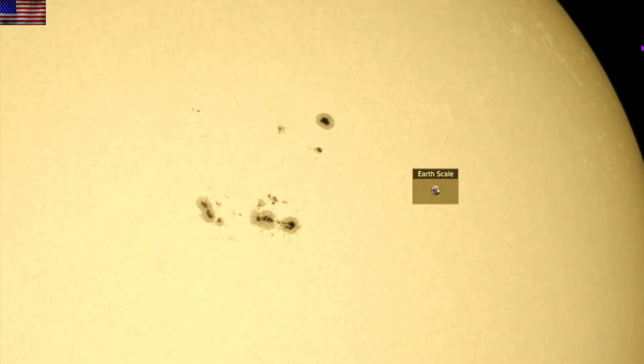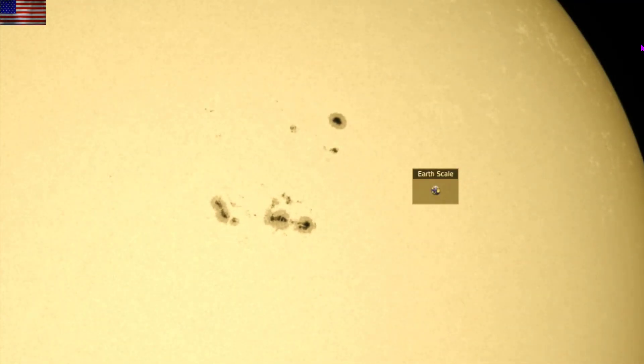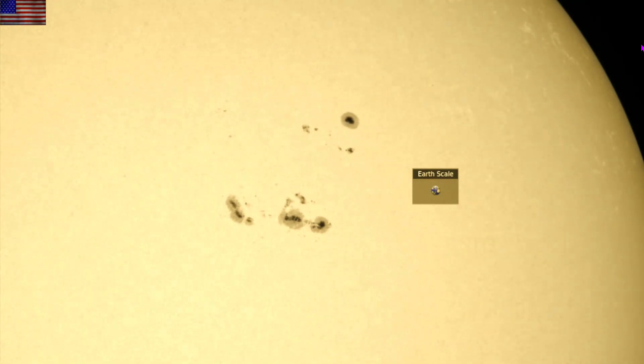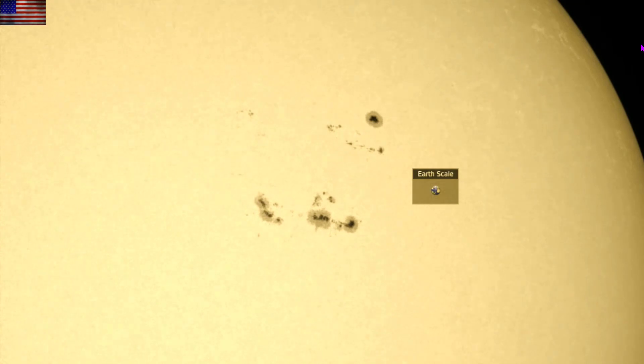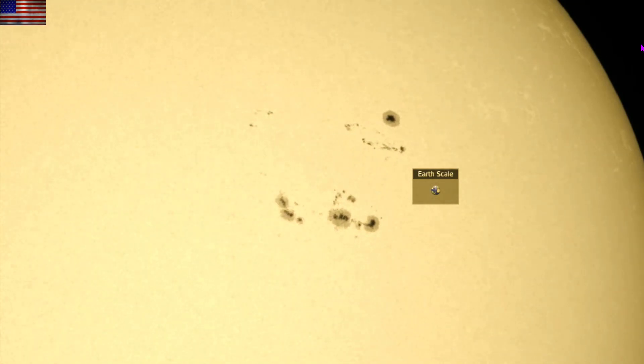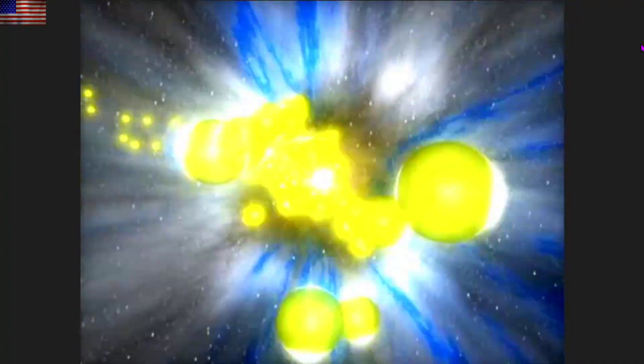The sunspots responsible for this uptick are now heading towards the limb. From there, it will be more challenging for them to fire a CME at Earth, but more likely for them to use the interplanetary magnetic fields to send high-energy particles along the flux tubes within the sun's current sheet.